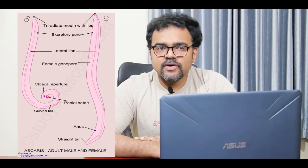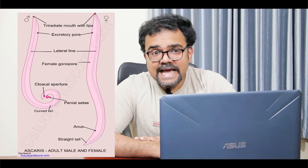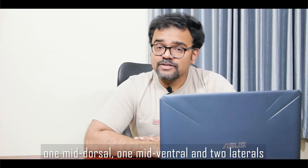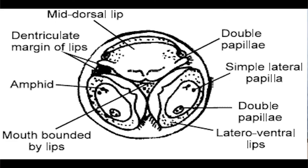Running along the entire length of the body are four longitudinal lines: one mid-dorsal line, one mid-ventral line and two lateral lines. The mouth is found at the anterior extremity and it is a triangular opening guarded by broad lips. The outer surface of each lip bears sensory outgrowths called papillae. In Ascaris, a pair of special sensory organs called amphids are also present. They are probably chemoreceptors. Just behind the mouth on the ventral side is an excretory pore.